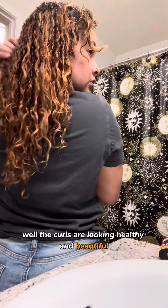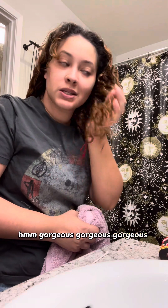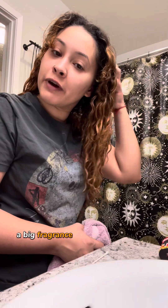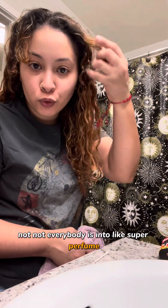All right y'all, time for the big reveal — let's see how the curls came out. Oh, the curls are looking healthy and beautiful! Gorgeous, gorgeous, gorgeous. You don't really get a big fragrance or anything like that, and that's okay — not everybody is into super perfumed conditioners or products. So yeah, I'm gonna style it and then we're gonna tap in after.